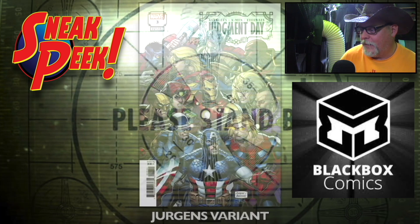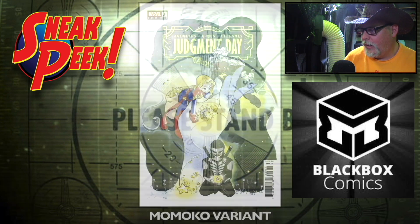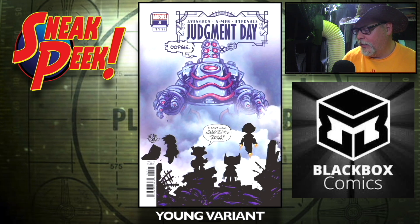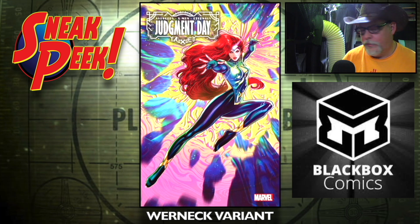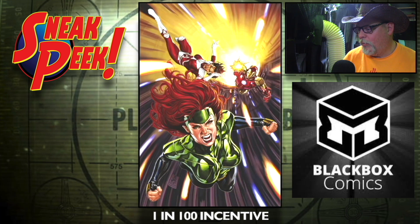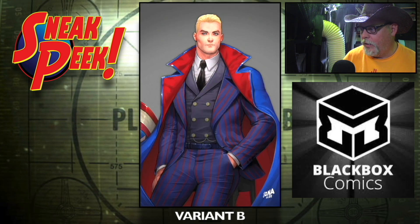On to Marvel: AXE Judgment Day number three, main cover — the Dan Jurgens cover, nice — the Momoko variant, the Skottie Young variant, the Warnick variant, the one-in-50 incentive cover, the one-in-100 incentive cover, the Nakayama variant A, and the Nakayama variant B.